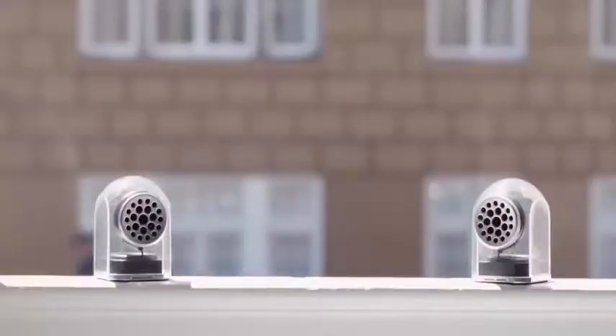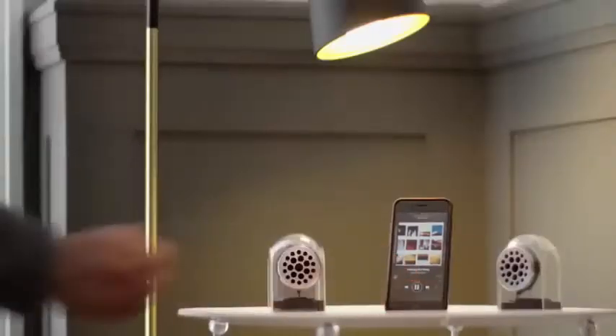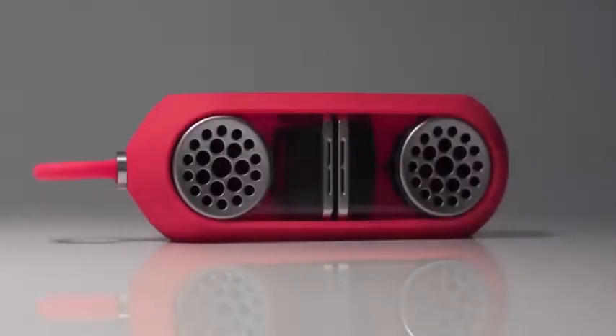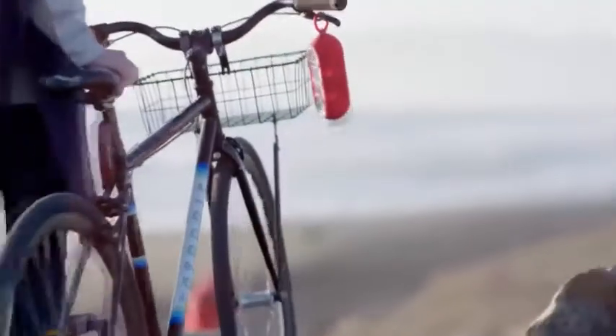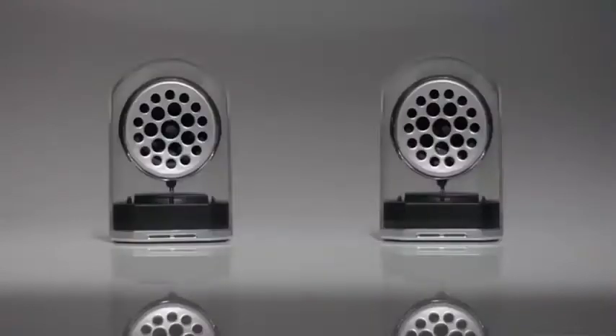Big bass, sweet highs — you won't lose sound fidelity with these. You can play them wireless or use the hidden jack for a quick hookup. Clean, sleek, modern. These are the wireless speakers you've been waiting for. Go Duo: premium sound anywhere.